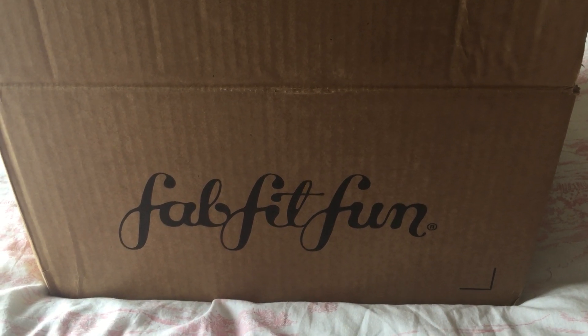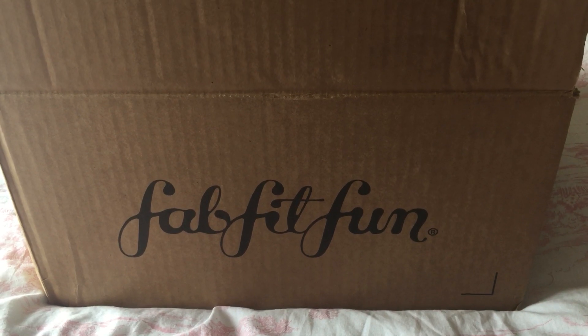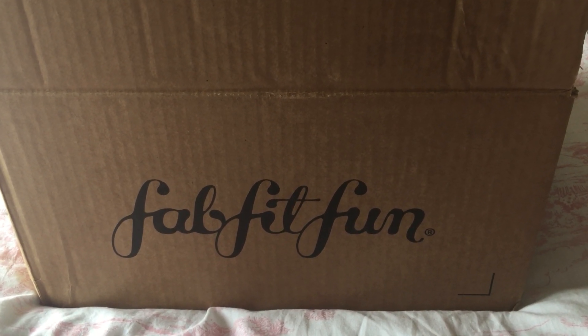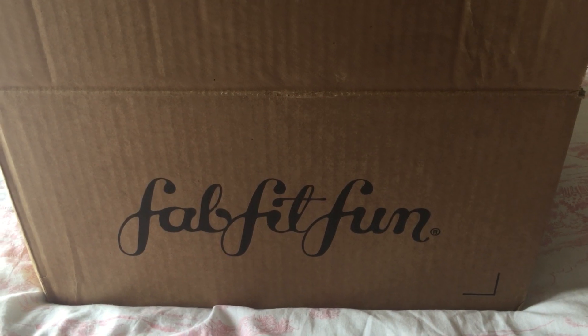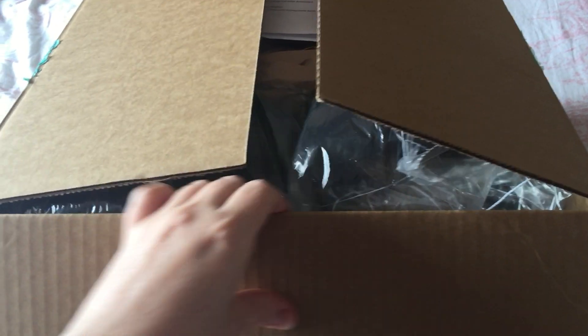Hey everyone, so I'm here with yet another FabFitFun summer edit sale. I picked this one up in June and it arrived today, so I'm just going to quickly go through it so you can see what items I've got here in the box.